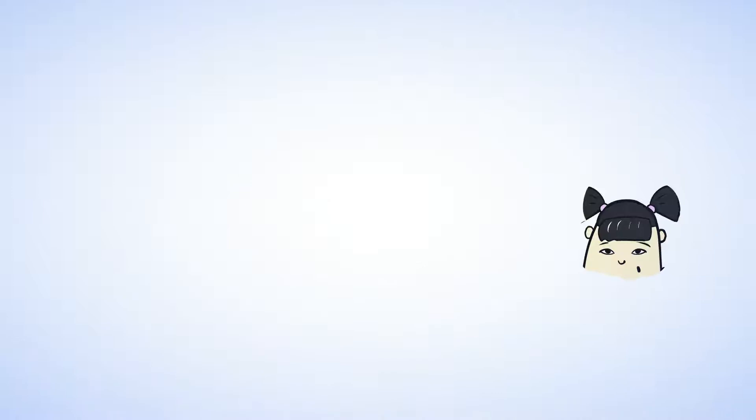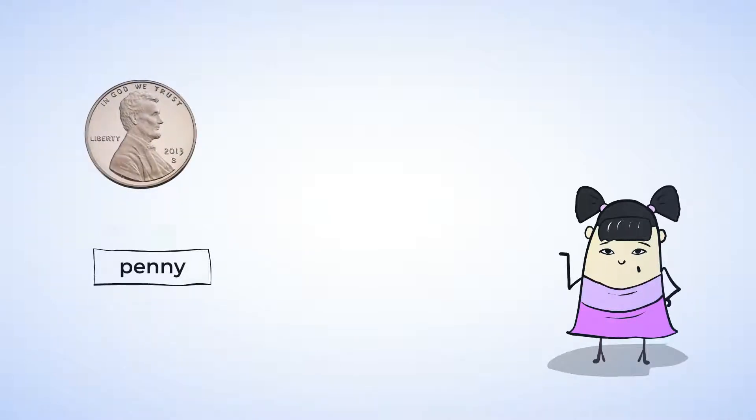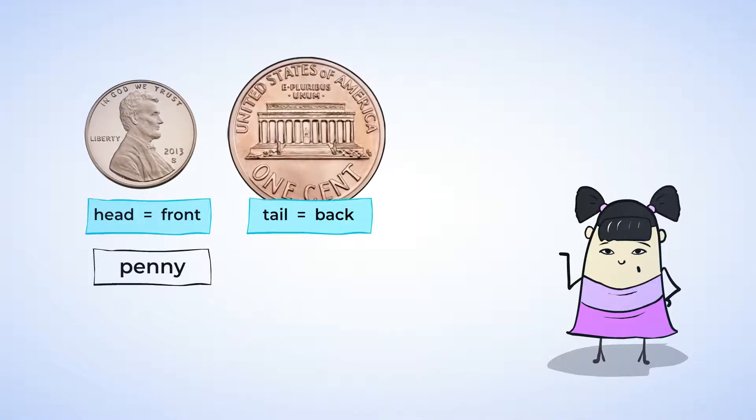Sue has a lot of different types of money in her piggy bank. Here is a penny. This is the head of a penny, and this is the tail. The head of a coin means the front, and the tail of a coin means the back.